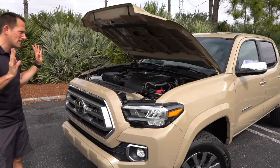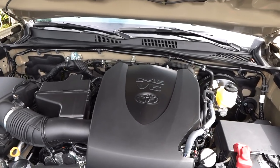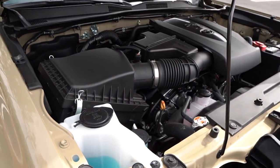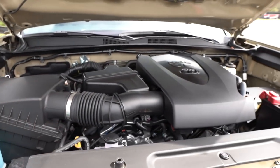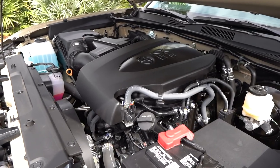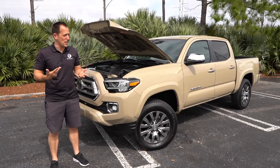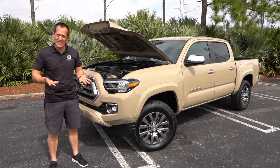We got the hood popped — you do have a prop rod, which I'm going to zonk, especially because it is a little heavier of a hood. But underneath is that tried and true engine: the 3.5-liter V6, 278 horsepower, 265 pound-feet of torque. It's all mated through a six-speed automatic transmission connecting you to the ground through a four-wheel drive system. You can tow up to 6,500 pounds, 0-to-60 in 7.7 seconds, quarter mile at 16 flat. MPGs are 18 in the city and 22 on the highway. That's where it is a little behind some of the competition when it comes to tow rating, but people have proven you can get hundreds of thousands of miles out of this engine and transmission setup.